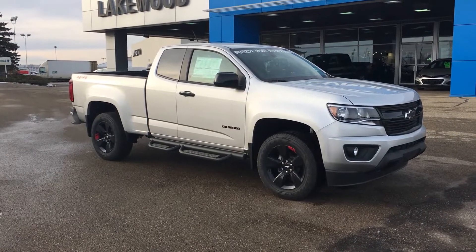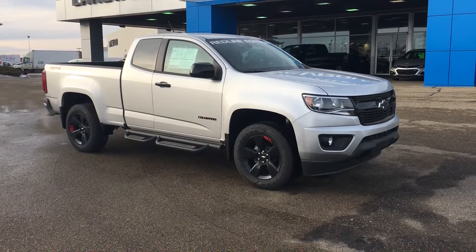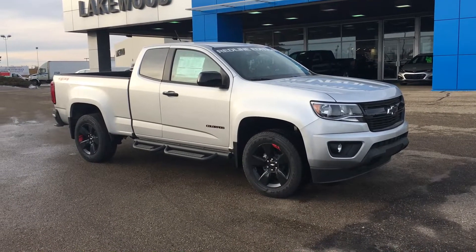Welcome to Leco Chevrolet. My name is Tom and this is a 2018 Chevy Colorado LT Extended Cab Red Line Edition.